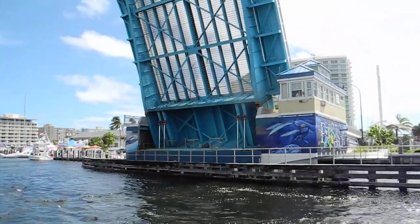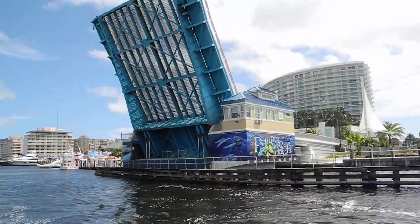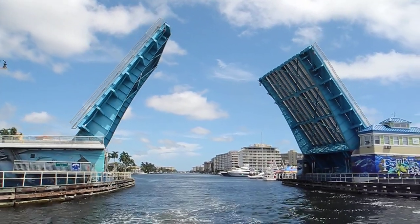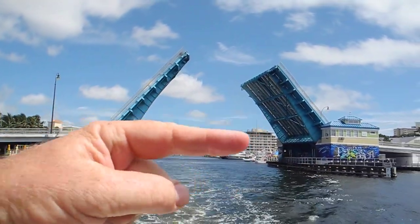This is a hydraulic bridge in Pompano Beach, Florida. And you can see it closing. Atlantic Boulevard Bridge, State Road 814, going from the mainland to the island.